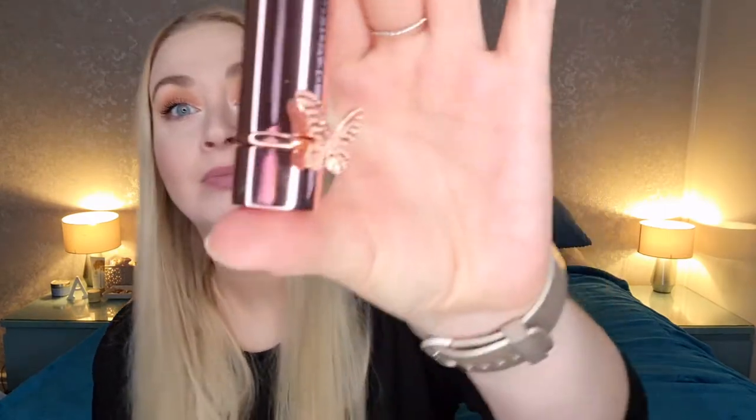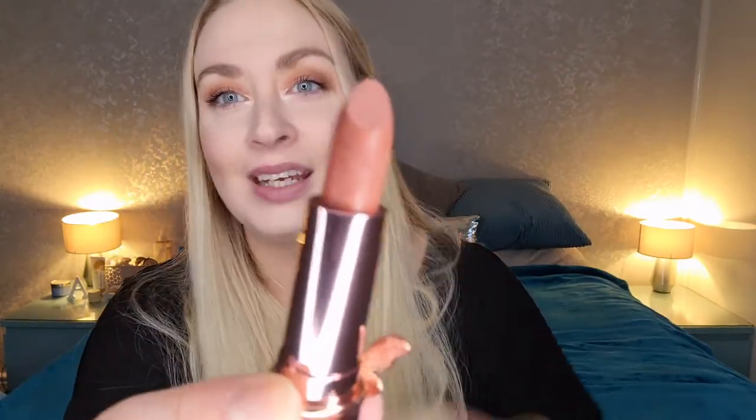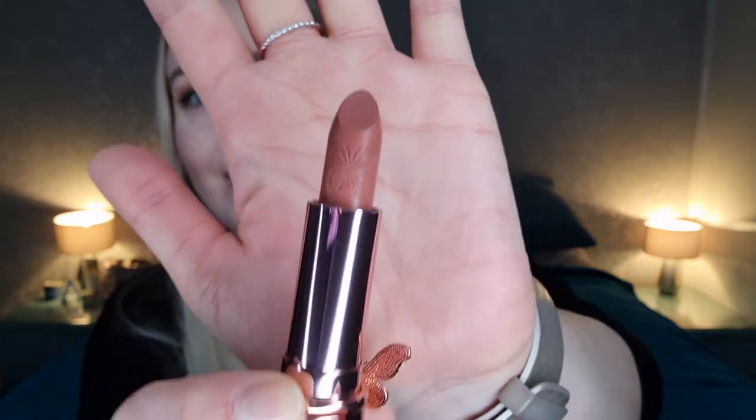It comes in a nice little box, so it's nicely presented if you want to give it to somebody as a gift. The lipstick itself is beautiful — absolutely beautiful. Look at that, it's in some lovely rose gold packaging, and it's got the cutest little butterfly on the lipstick itself. When we open it up, the color I got is called Extra Fancy. Not only is the packaging beautiful, there's a little butterfly on there — super cute.